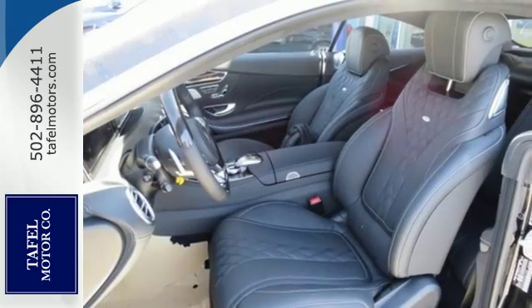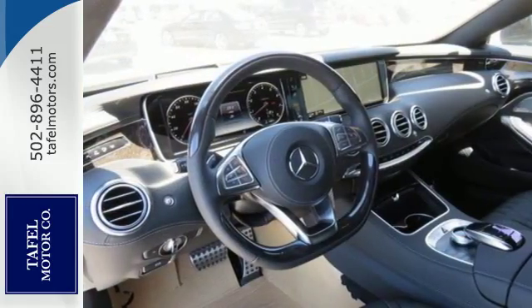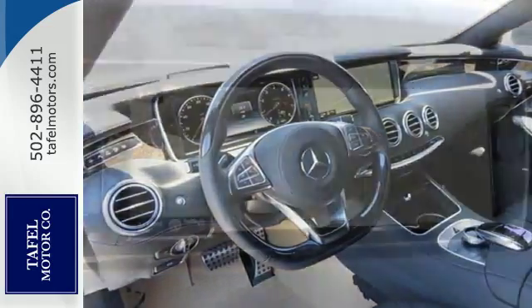Subtle niceties like cabin air purification and fragrance systems, multi-color multi-zone LED ambient lighting, and soft closed doors complete this mobile oasis.